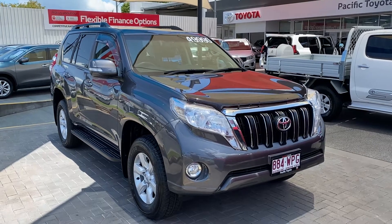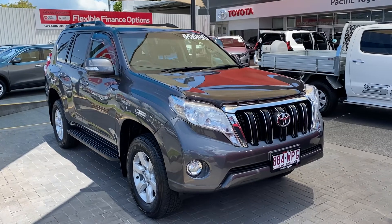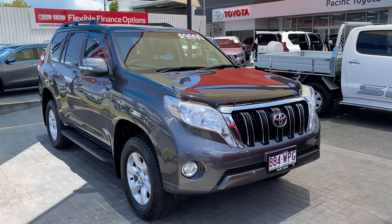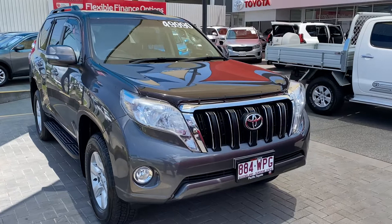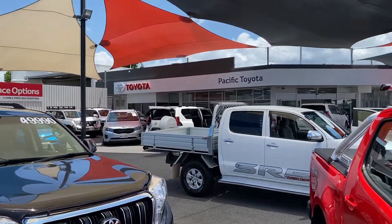Hey Stuart, good afternoon. Welcome to your virtual tour on the 2016 Land Cruiser GXL Prado that you inquired on. As I mentioned, I'll be going through all the interior and exterior of this car, pointing out any scuff marks or any marks that need to be noted at first point of sale.